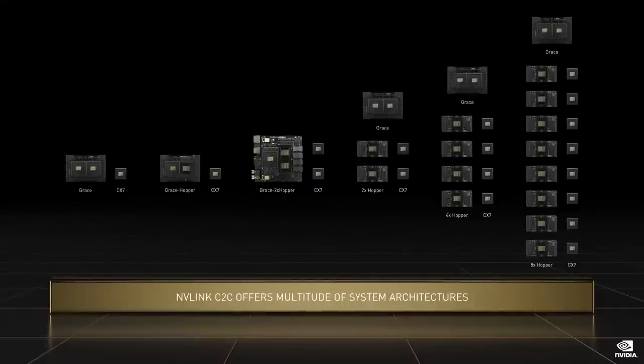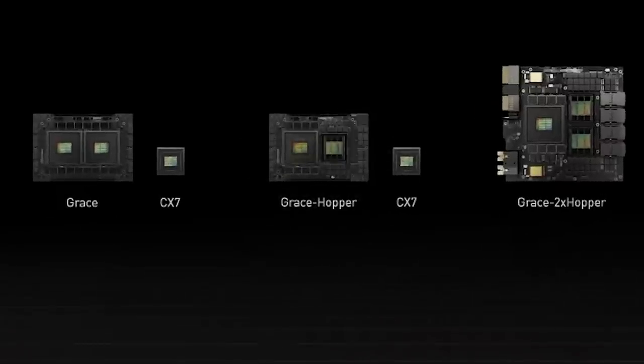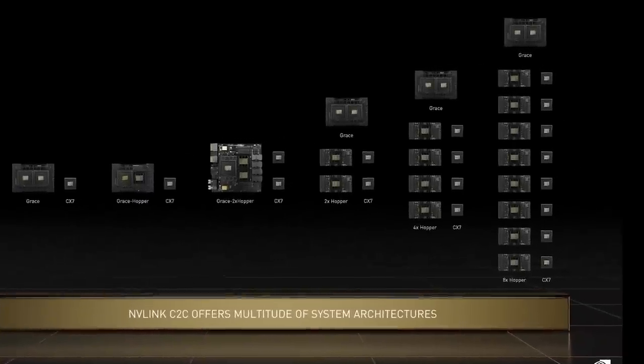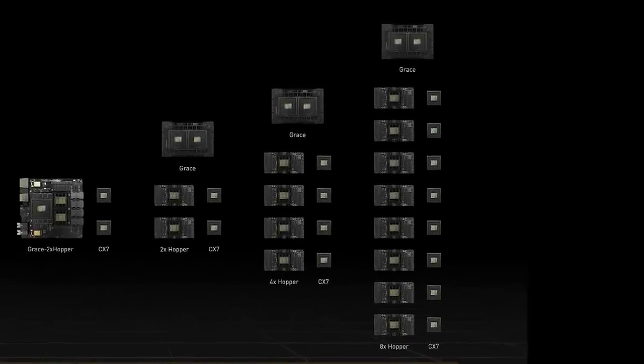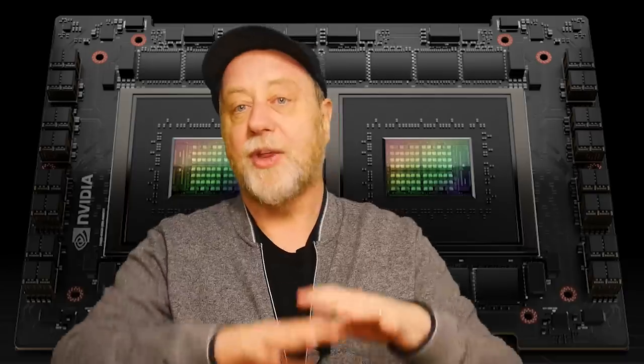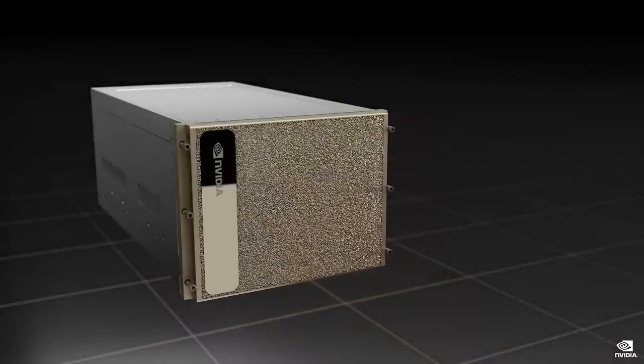NVIDIA says it's going to be able to provide Grace with Hopper in different types of configurations. As a module — something you plug into a motherboard — you're going to get one Grace with one Hopper, or two Grace CPUs which gives you that Superchip, or one Grace and two Hoppers. You can also build systems with Grace and Hopper modules on a motherboard with different sockets for the CPU and GPU, and in those configurations you can get two Grace CPUs and up to eight Hopper GPUs, and that will go into a rack mount, into a pod, then into a big supercomputer and so on.